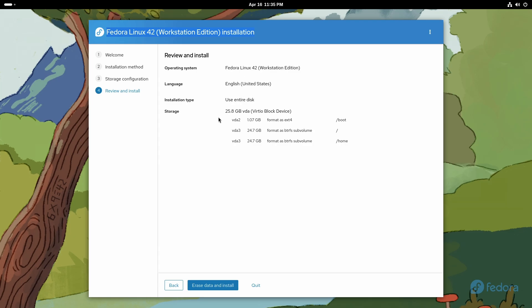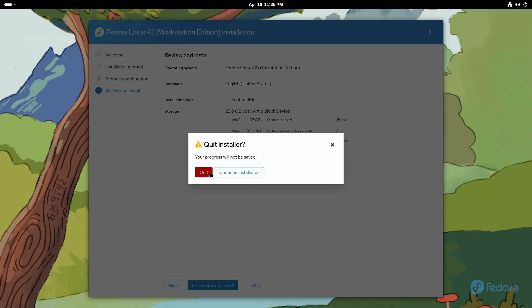I'm going to use entire disk, and this is the boot partition format. That's it. And if I click here it's gonna erase everything and install. But that's not the thing we're gonna do right now.